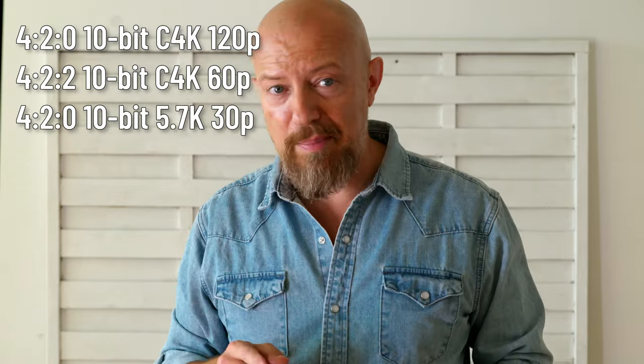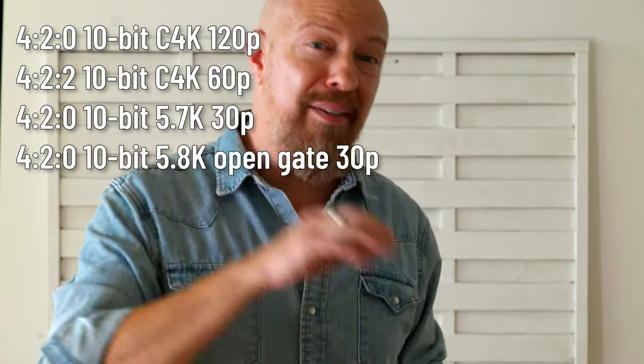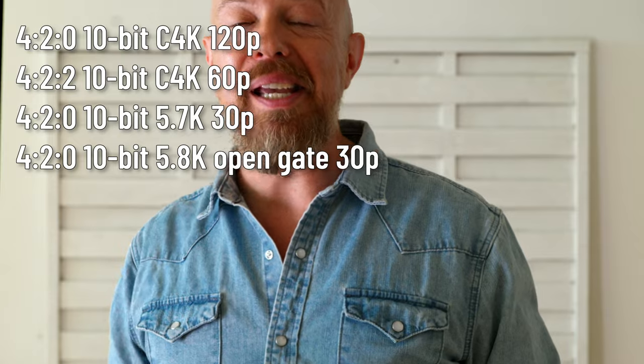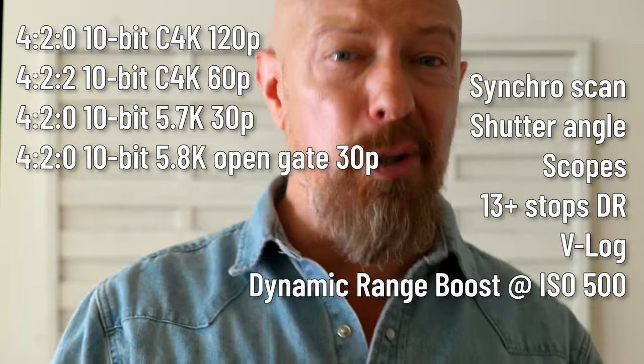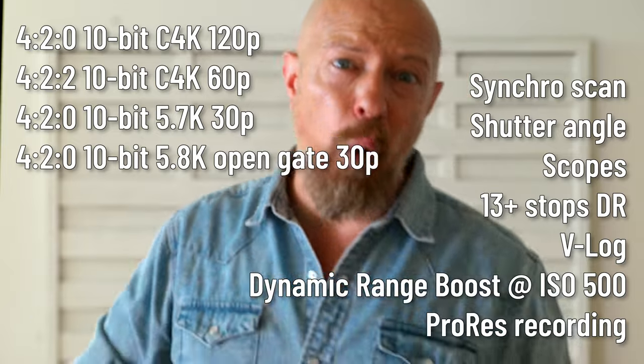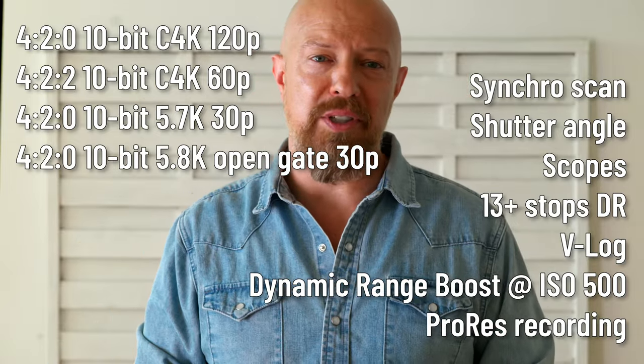While this video focuses largely on still photography, the Lumix G9 Mark II is a phenomenal video camera as well. It can shoot 4:2:0 10-bit Cinema 4K up to 120p, 4:2:2 10-bit C4K up to 60p, 4:2:0 10-bit 5.7K up to 30p, and 4:2:0 10-bit 5.8K open gate up to 30p. It has synchro scan, shutter angle support, scopes, 13+ stops of dynamic range with full V-log and dynamic range boost at a new low ISO of 500, ProRes recording, and the best autofocus in a Lumix camera. About the only thing missing is timecode input, but you can always add timecode to the audio track with hardware like the Deity TC1.